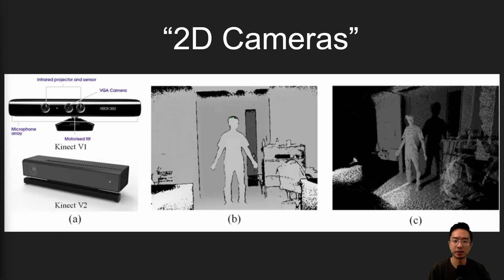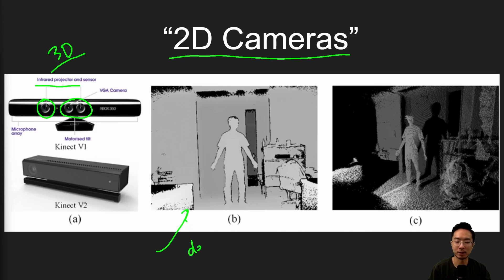They mention 2D cameras specifically because typically when controlling robots in an environment, they'll use a 3D camera. A 3D camera — like a Kinect, for example — has typical 2D cameras plus an extra sensor, usually an IR sensor, to project dots and get a depth map. From the depth map, you get a point cloud, which allows you to understand how to manipulate objects. They stress the term '2D' specifically because they're trying to emphasize that they're no longer using a point cloud, but rather just treating it as human vision. That's the main significance of saying 2D.